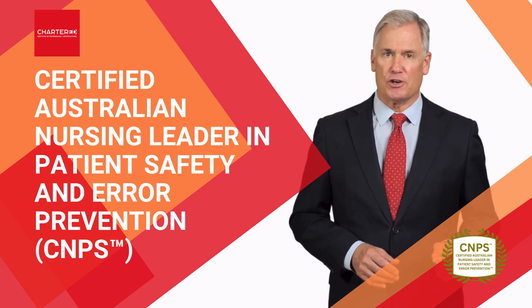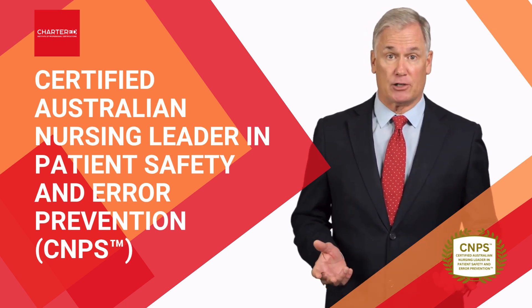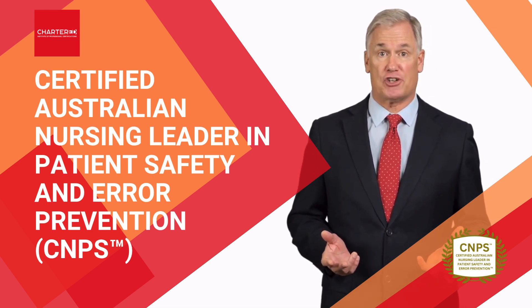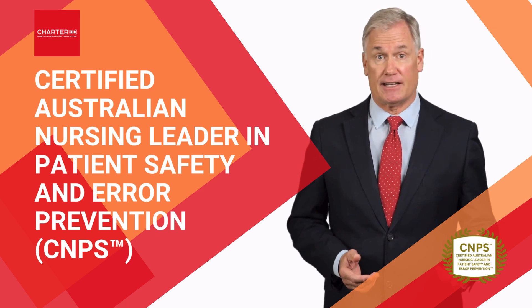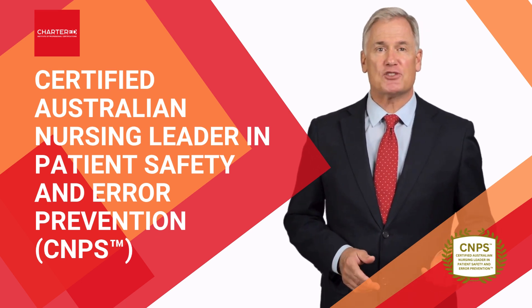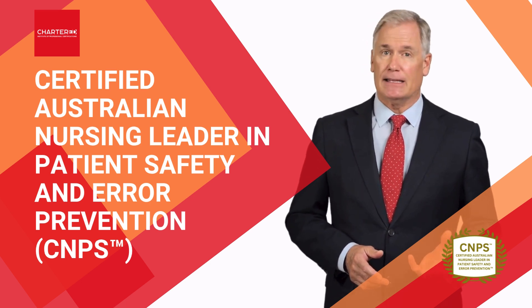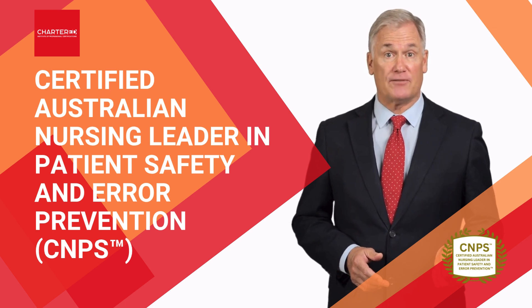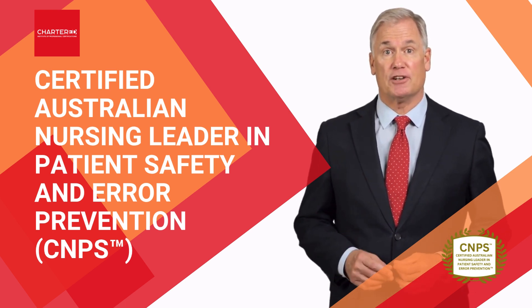This ensures you'll gain not just theoretical knowledge, but practical tools to implement safety-oriented leadership across any healthcare setting in Australia. As you progress through the course, you'll master the skills needed to reduce incidents of harm.